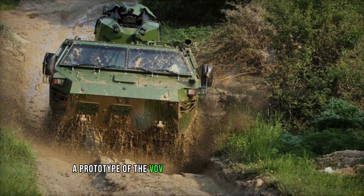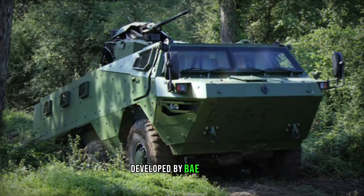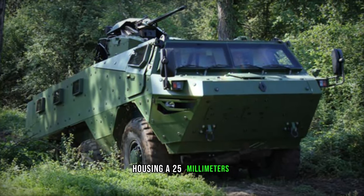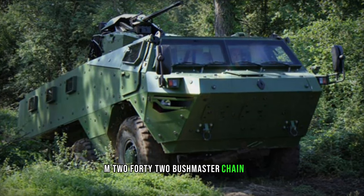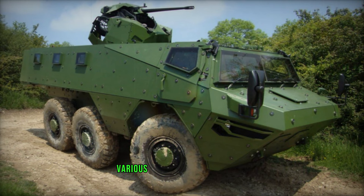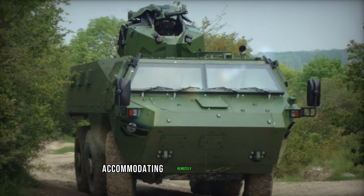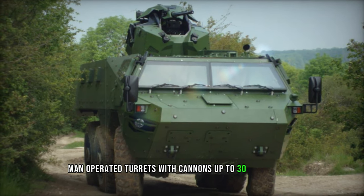A prototype of the Vob MK.3 was equipped with the TRT-25 remotely controlled module, developed by BAE Systems, housing a 25mm M242 Bushmaster chain gun along with a coaxial 7.62mm machine gun. Various other armament options, including missiles, can be integrated, accommodating remotely controlled or man-operated turrets with cannons up to 30mm.